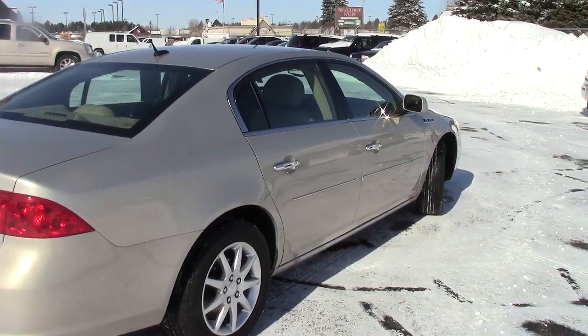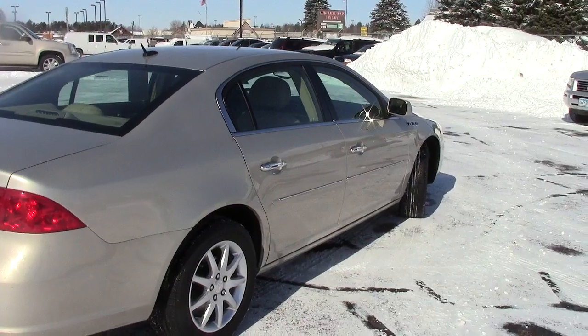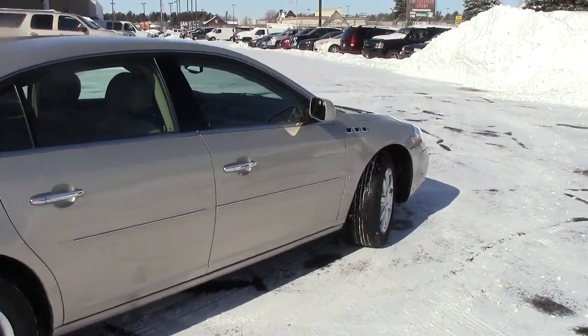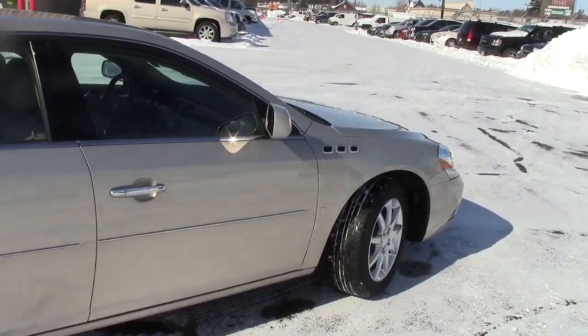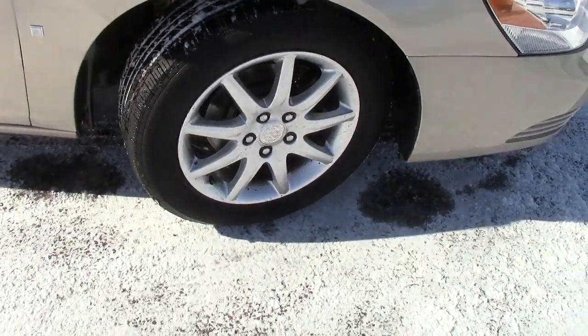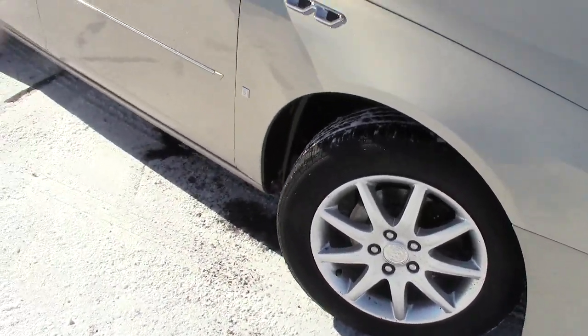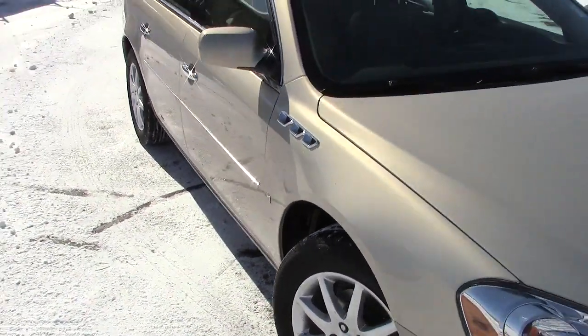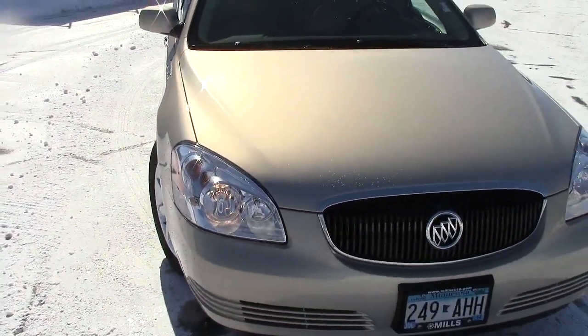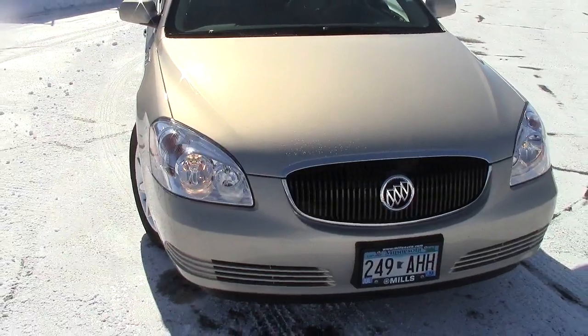We'll go over some of the details. It does have the AutoCheck vehicle history report, just like all of our vehicles do at Mills GM. It has heated mirrors, traction control, and it is a front-wheel drive vehicle. It has nice aluminum wheels all the way around, a tire pressure monitoring system, four-wheel anti-lock brakes, and an air ride suspension — so it's very plush going down the road.